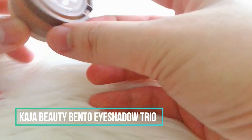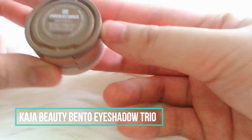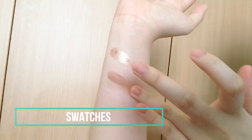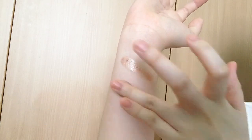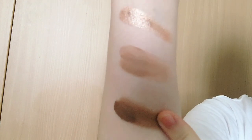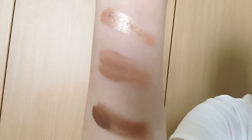For eyeshadow I will be using the Kaja Beauty Bento in Chocolate Dahlia. These mini eyeshadows have one shimmery shadow and two mattes — one being a warm brown color and the other being a deeper color. For this look I will be using the warm brown color to make my eyes pop a bit more while still looking natural.